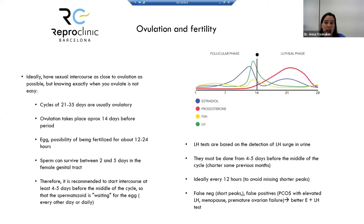LH tests can be done at home, detecting the LH surge in urine. They should be started four to five days before the middle of the cycle or before the expected ovulation day. Ideally, test every 12 hours to avoid missing short peaks. These tests can have false negatives (short peaks) and false positives (in PCOS patients, premature ovarian failure, or menopause). To reduce false positives, use tests that measure both LH and estrogen levels.